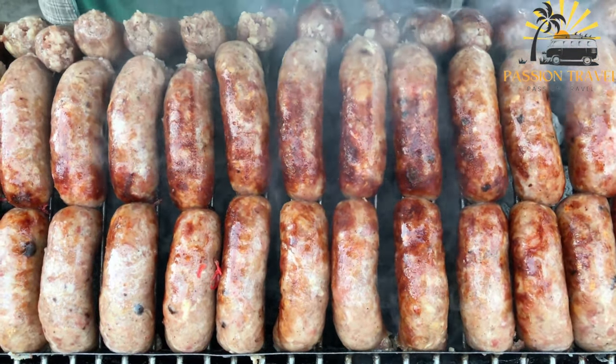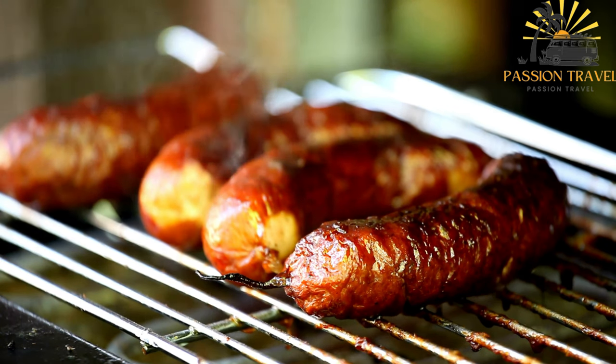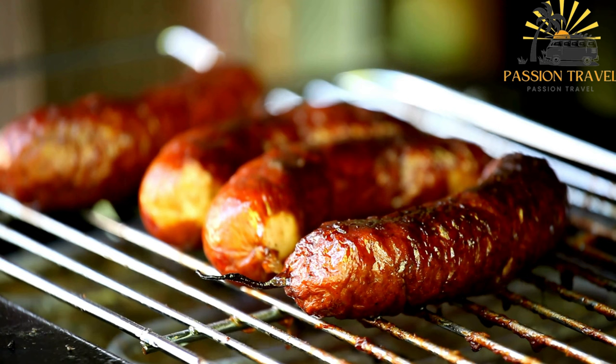These sausages are commonly enjoyed during summer barbecues, picnics, and outdoor events. They are a staple at grill parties and often served with a side of mustard, ketchup, or other condiments. Grillimakara sausages are usually placed on the grill until they develop a charred, smoky exterior while remaining juicy and flavorful on the inside.